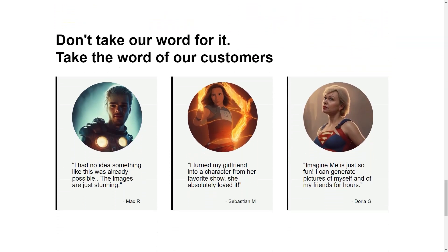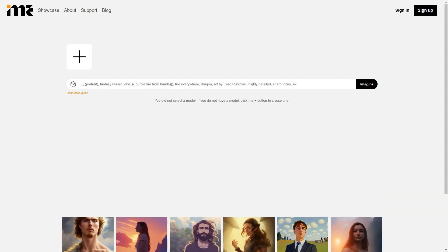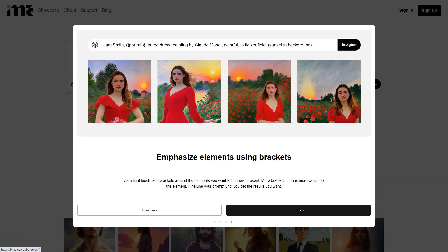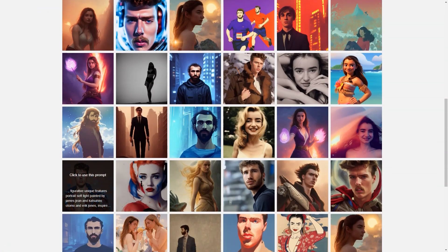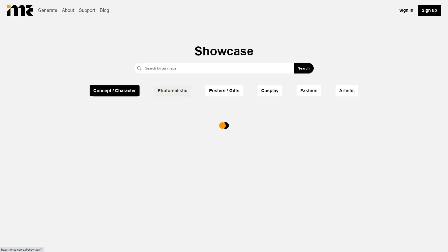Imagine Me offers a new and exciting way to create art. Whether you're a seasoned artist or just starting, you'll find that Imagine Me is a fun and accessible platform that lets you turn your ideas into stunning AI images. So if you're ready to start creating unique and personal art, go ahead and sign up. To get started, you'll need to purchase some credits, which you can do using the Buy Credits button in the drop-down menu. One credit allows you to create four images, so you can start creating them immediately.